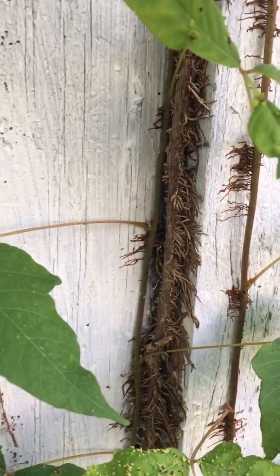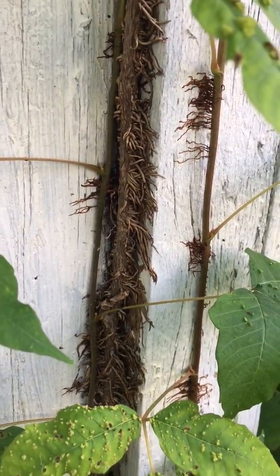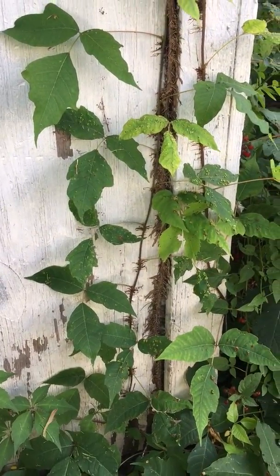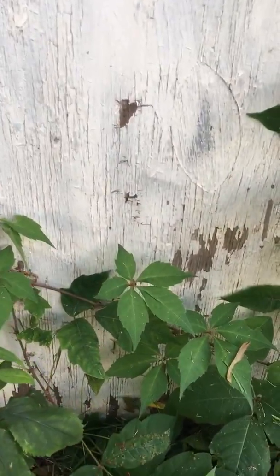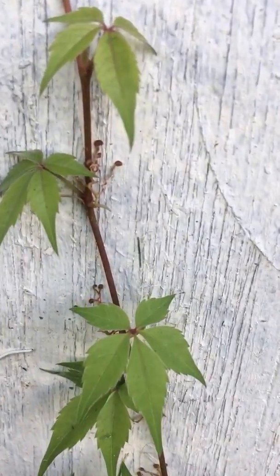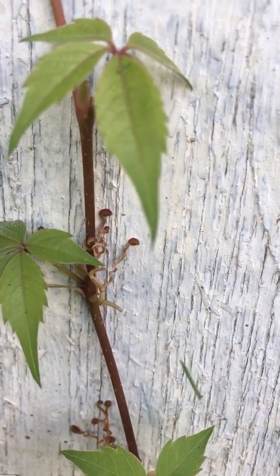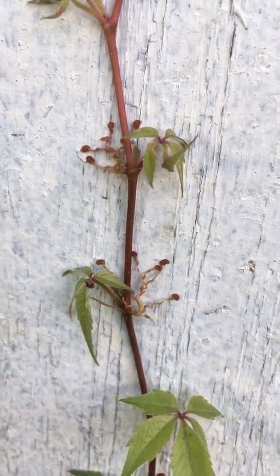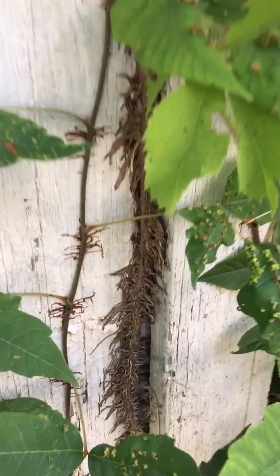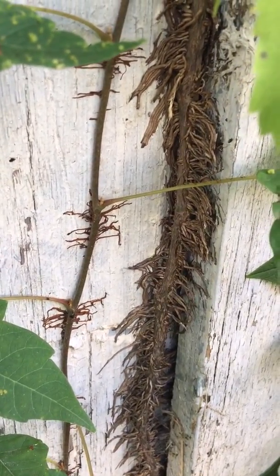Poison ivy has hairs that it uses to attach to things like trees or buildings. It can grow right next to Virginia creeper. Virginia creeper, as you can see, is attaching itself to a building using tentacle-like structures, whereas poison ivy uses hairs or little roots to hold on to buildings or trees.